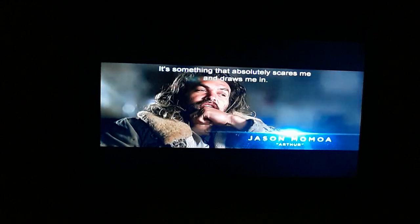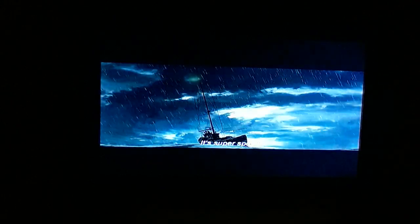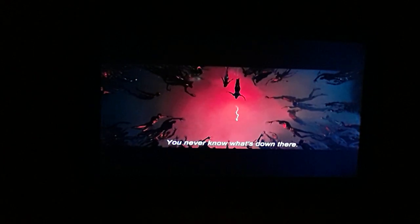I love the ocean — it's something that absolutely scares me and draws me in. It's super spooky. If you've been in the middle of the ocean and you just look down, it's pretty terrifying because it's all the unknown. You never know what's down there.